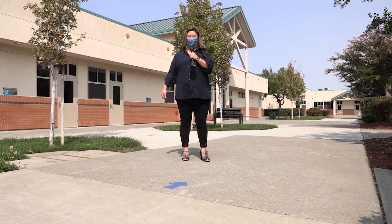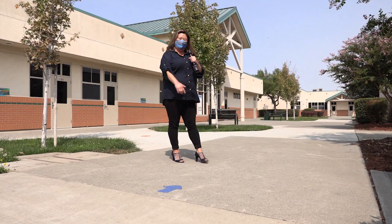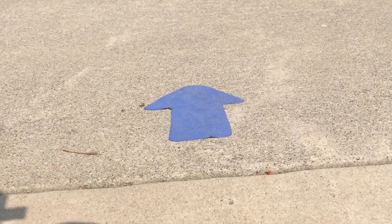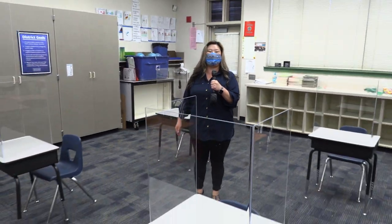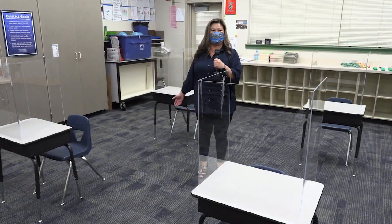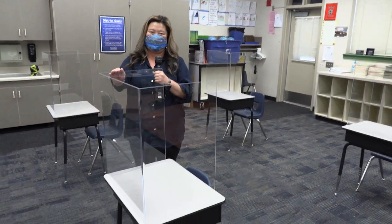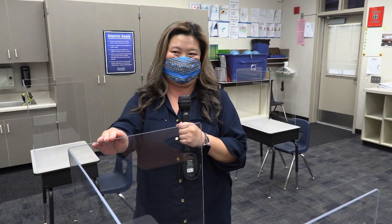Follow me — as you come onto our campus and walk to a classroom, you will see directional pathway arrows. Boys and girls, this may look like a typical classroom when you come onto campus. As you can see, the desks are about six feet apart to allow for social distancing to take place.